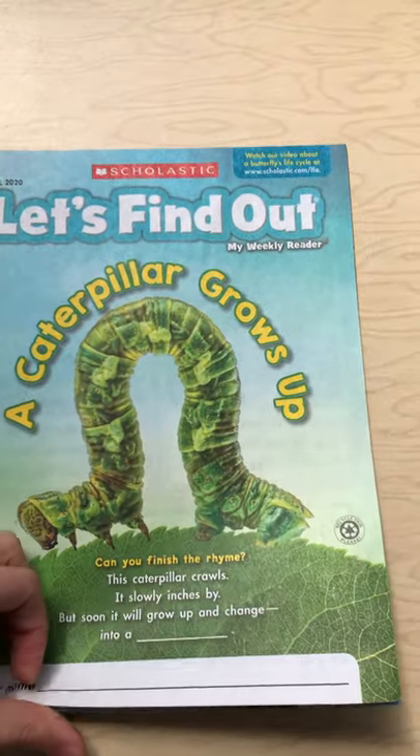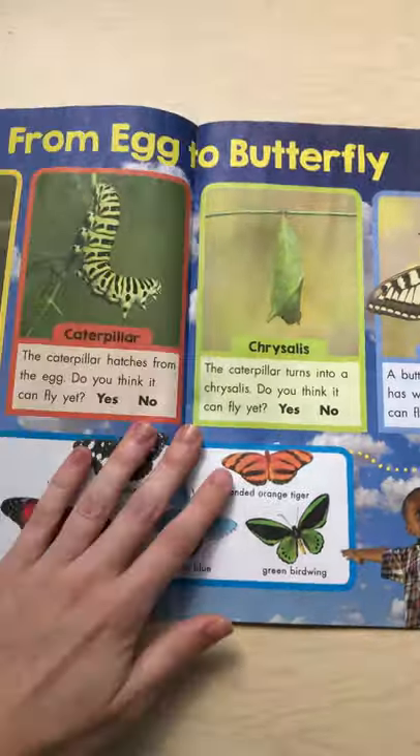All right, let's turn the page and find out what's next.